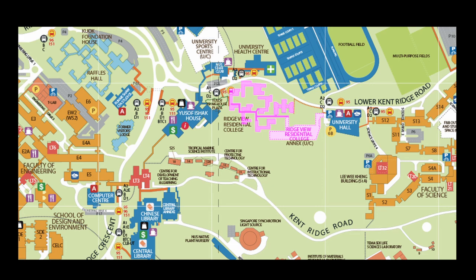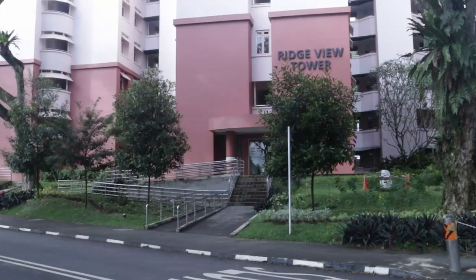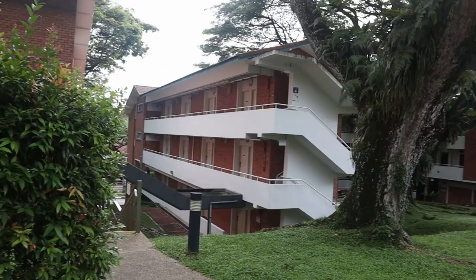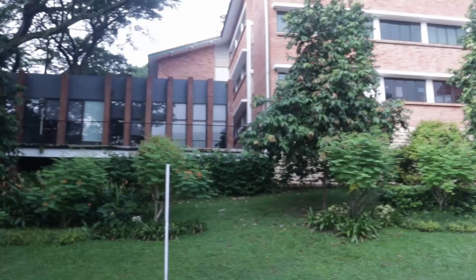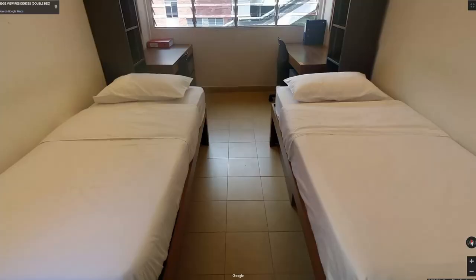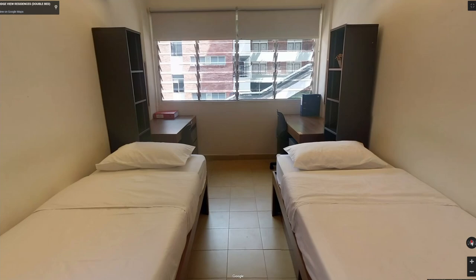We start off with Ridgeview Residential College, located in the middle of both the Faculty of Engineering and the Faculty of Science. It is one of the largest and oldest residential colleges in NUS, and has a theme of sustainability in their general elective modules. Its strategic location makes it very convenient for travelling throughout the campus. RVRC has a humbly sized single room, and as for their double sharing rooms, although a little tight, they provide sufficient desk space.